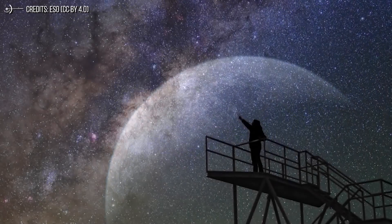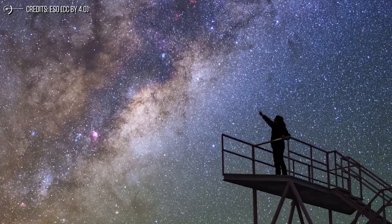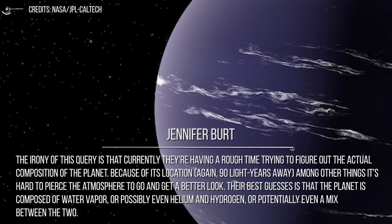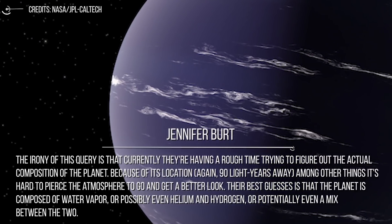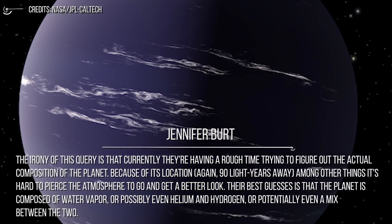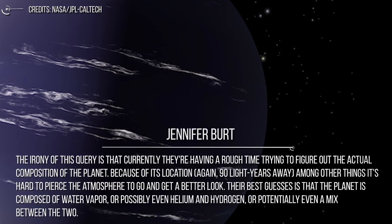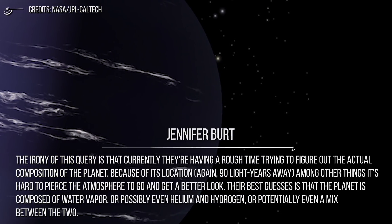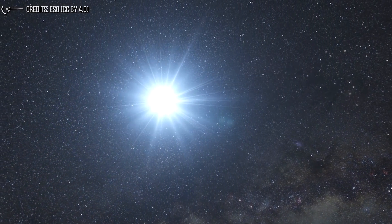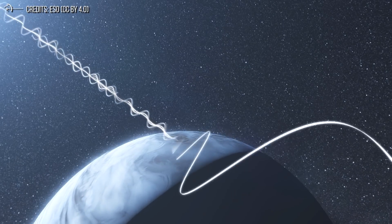Jennifer Burt, a scientist at NASA's Jet Propulsion Laboratory in California and lead author of the new research, made a statement from the University of New Mexico, which was also involved in the research. The irony is that currently they're having a rough time trying to figure out the actual composition of the planet. Because of its location, among other things, it's hard to pierce the atmosphere to get a better look. Their best guess is that the planet is composed of water vapor, or possibly even helium and hydrogen, or potentially a mix between the two. Transmission spectroscopy is hoped to literally shed light on the subject and reveal what is really there.